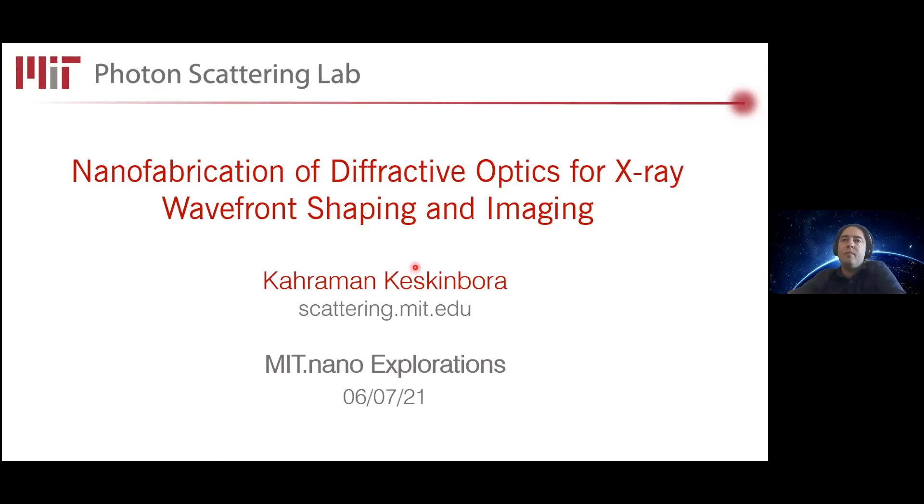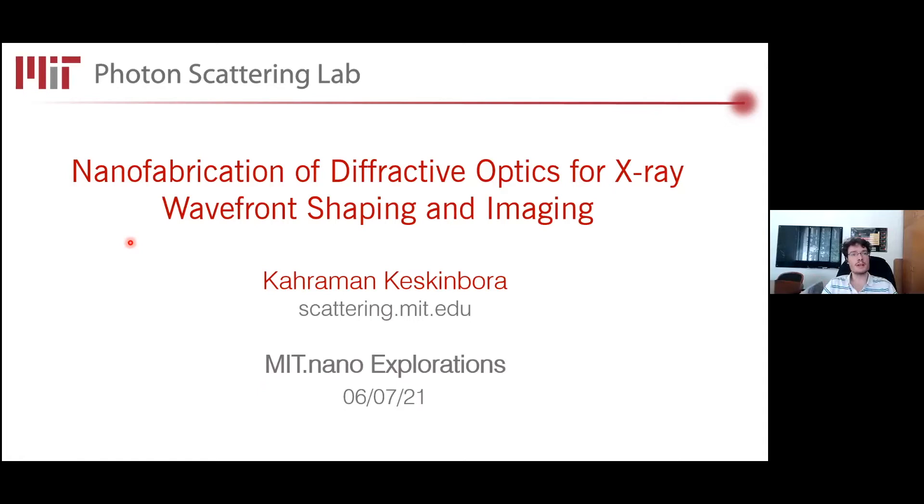It is personally a true pleasure to host today's speaker, Karaman Keskimbora. Karaman is a world expert in x-ray microscopy, and he has specialized over many years in the realization of new types of x-ray optics to push the envelope on spatial resolution and measurement throughput and efficiency with these advanced x-ray tools. He has used these cutting-edge optics to visualize the structure of several systems at the nanoscale, including biocomposites, ceramics, magnetic domain imaging, and skyrmions.